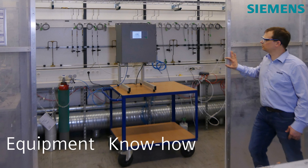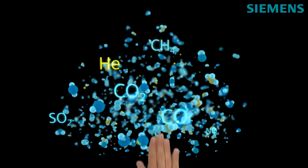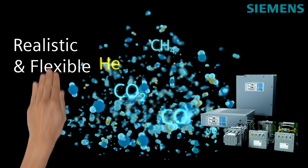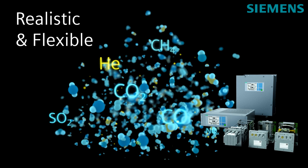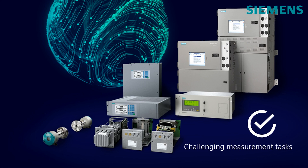Siemens experts have the equipment, the know-how, and the experience to handle these challenges. After defining the solution's hardware, Siemens produces a simulation of your required gas mixture in order to properly adjust the device, creating a realistic and flexible reproduction of your requirements. When it comes to special applications, challenging measurement tests can be realized.